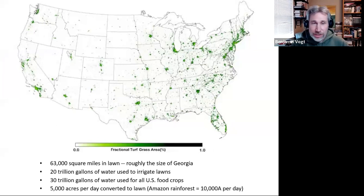This map shows all the green in the United States is lawn. If you push it all together, that's about the size of the entire state of Georgia. You can see just how much water we're using: 20 trillion gallons to irrigate lawns every year, while we use 30 trillion gallons to irrigate all our crops. So that 20 trillion is two-thirds of what we use to feed ourselves, and we're basically throwing it away.